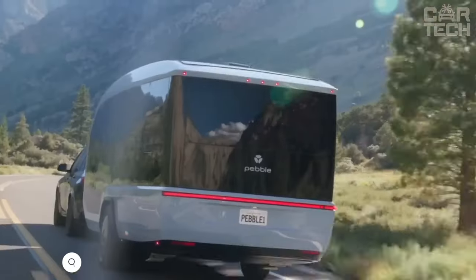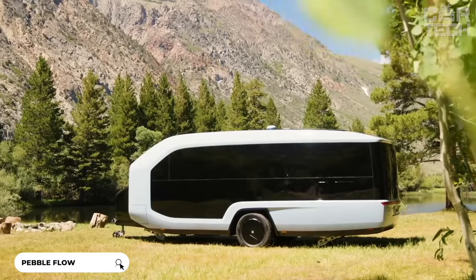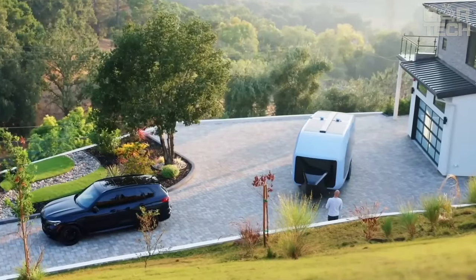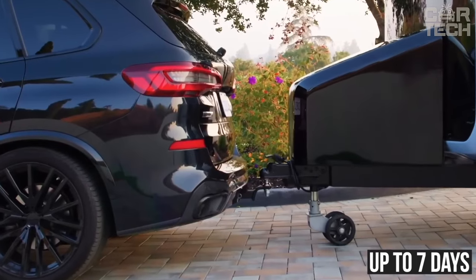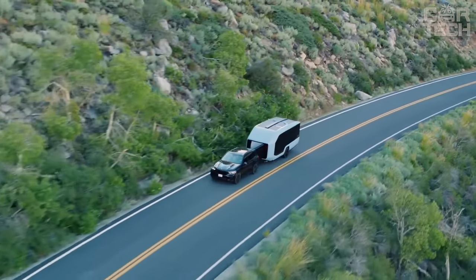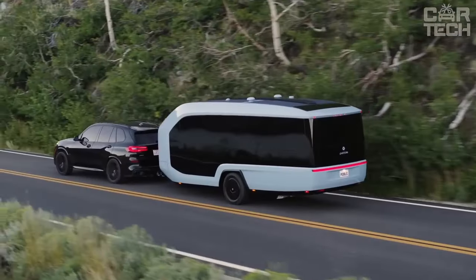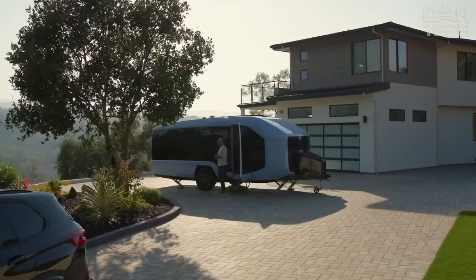The Pebble Flow is an all-electric camping trailer that allows you to live, work, and explore the world. It is self-propelled and powered by renewable energy, allowing you to stay off the grid for up to 7 days. The layout and design is thoughtful and innovative, making it easy and convenient to use. For example, you can use the Pebble Flow to travel through national parks and stay overnight anywhere there is a beautiful view.